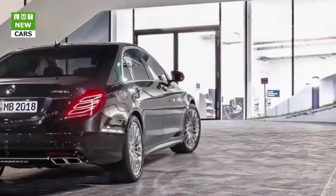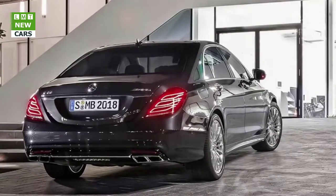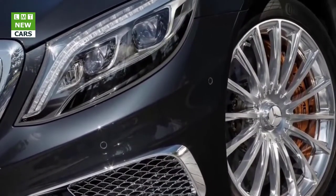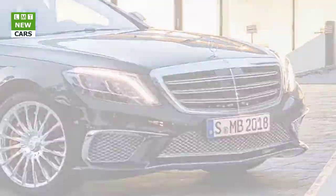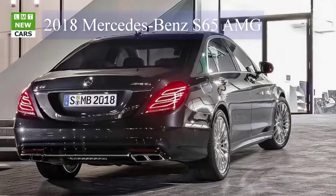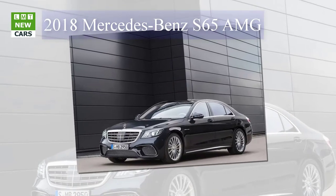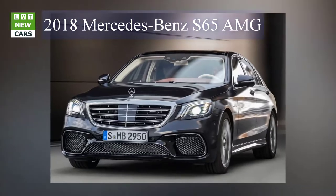The AMG 4.0-liter V8 bi-turbo engine in the S63 4MATIC+ comes exclusively in the highest performance stage to date, rated at 450 kilowatts (612 hp). The peak torque of 900 Nm also represents a new maximum, available across a wide rev range between 2,750 and 4,500 rpm, providing a sense of superior poise. The sprint from standstill to 100 km/h takes just 3.5 seconds — faster than any other performance luxury saloon.